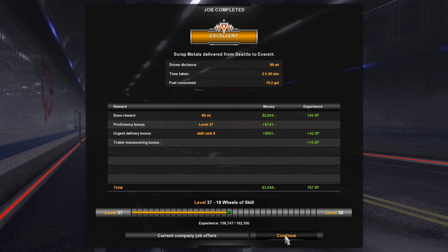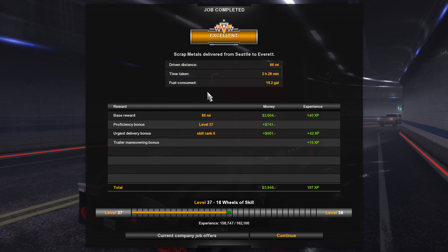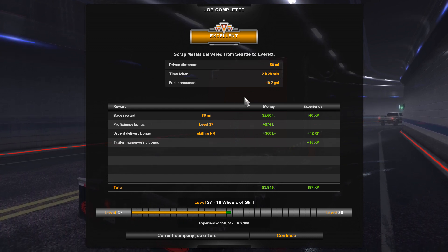That is it for me for today. I'm going to get off to work. My name is Ian Robson, I hope you enjoyed this little let's play of American Truck Simulator. I'll catch you guys later.